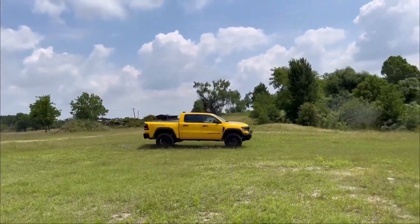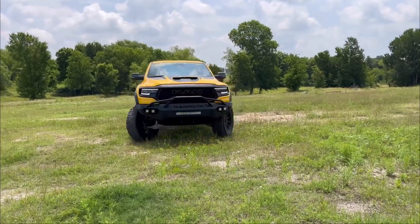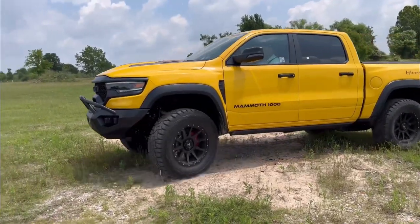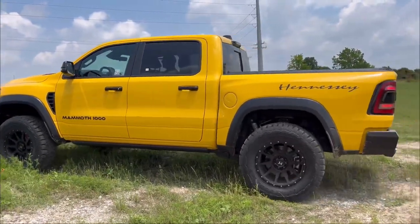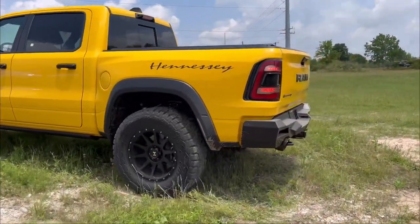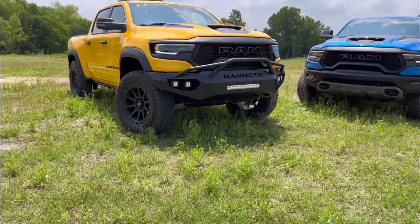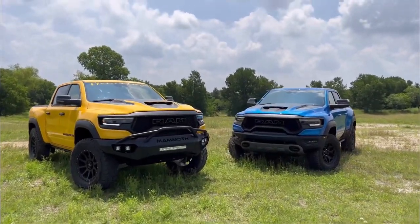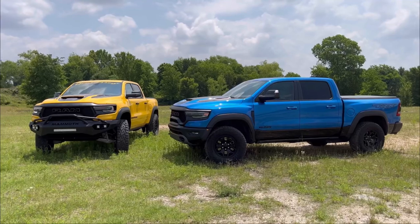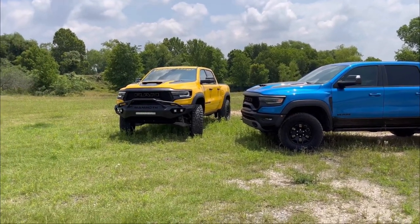It's pulling up next to a stock TRX, and we'll get to compare and see exactly what they look like side by side. You'll also get to hear what it sounds like side by side, and that's probably the most exciting part of this whole thing. You can even hear how good it sounds right now. You can see here that the hood and the wheels are much higher up on the Havoc than on the stock Hydro Blue. I love Hydro Blue, but it's really hard to argue with this Havoc edition — it just looks so awesome. Now let's hear them both.